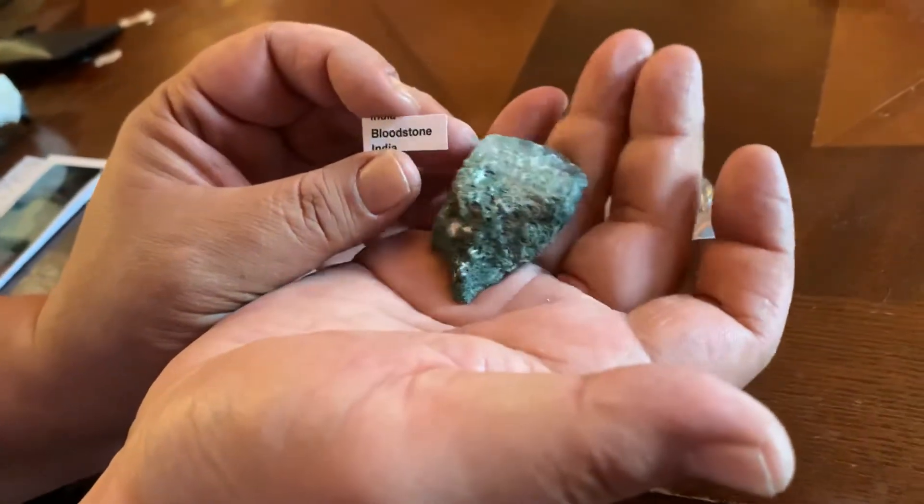This one is Bloodstone from India. Wow, neat. Here is this one. And this one — Lepidolite from Africa.